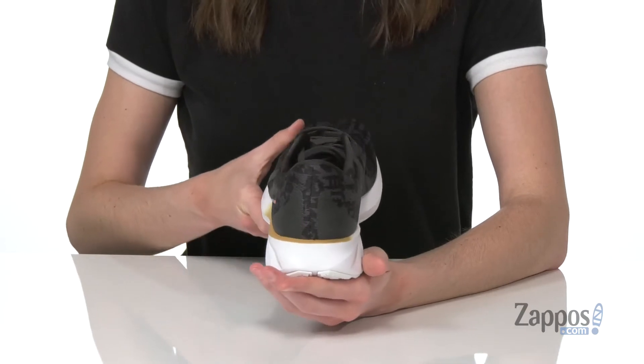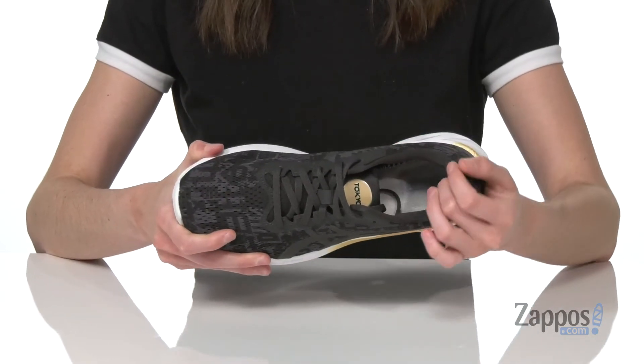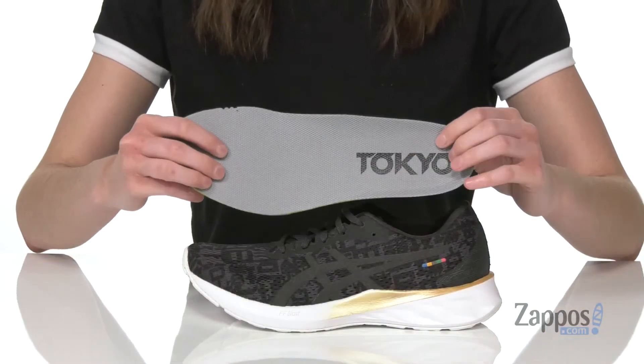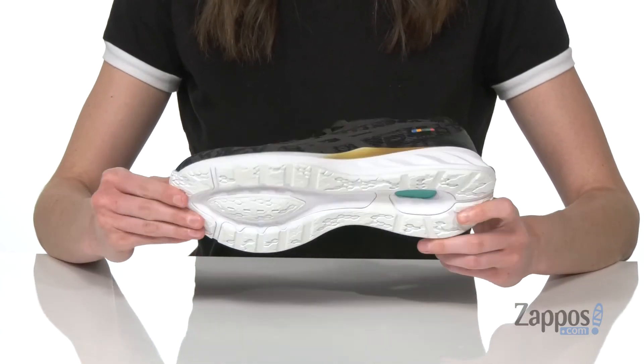The midsole has Flight Foam Blast and Amplifoam technologies to give you tons of rebound — something that ASICS likes to call the trampoline effect — to improve propulsion. Inside there's a soft lining that is moisture-wicking, along with padding around the collar. The shoe also has a removable insole that says Tokyo on it too, and underneath is a super durable outsole that can go for miles.